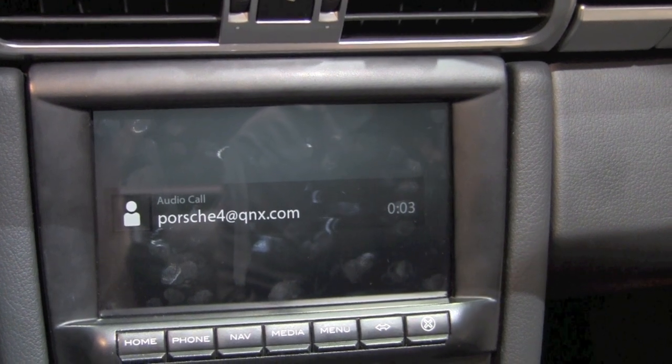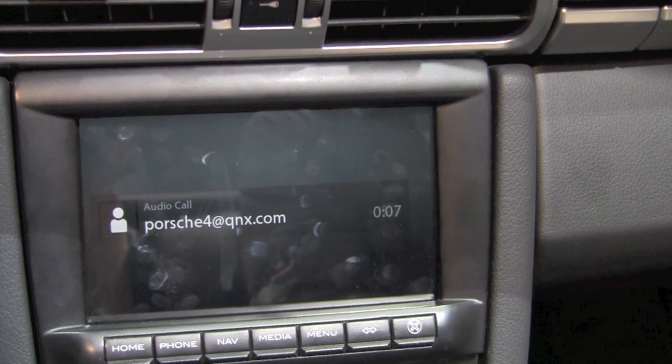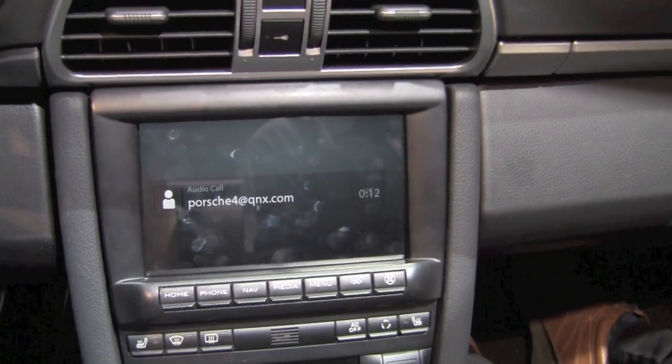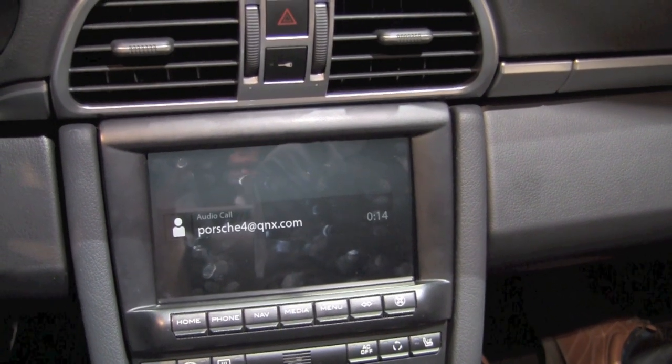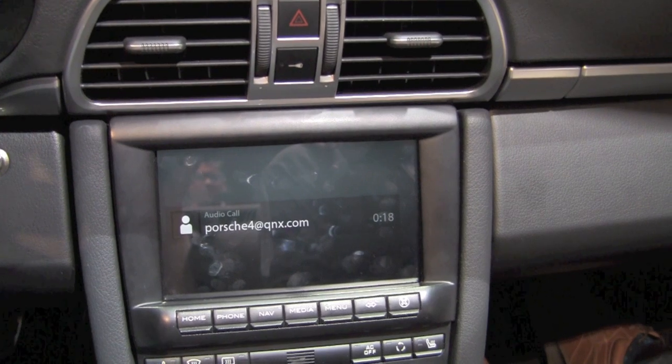Good morning. So you're just getting a taste of our super high definition stereo telephony coming into the car.